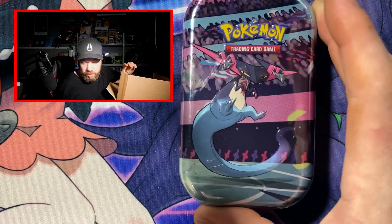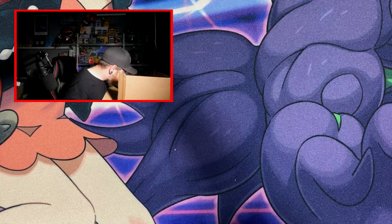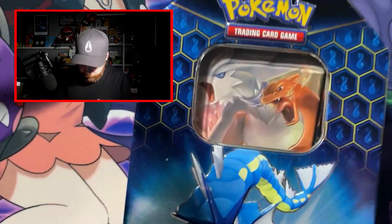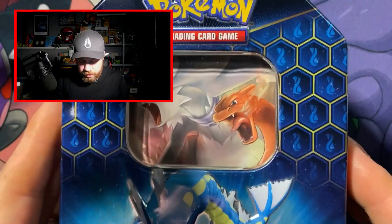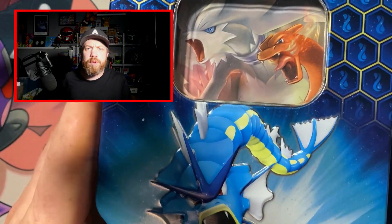We have got a Gala tin — I think this is a Gala tin. Oh, this is exciting. And we'll pop that down by the side. We've got a Hidden Fates tin, but there is not a Hidden Fates promo card there, so I'm guessing there is gonna be stuff inside. What I think we'll do is have a look through this Hidden Fates tin first and see what we've got.